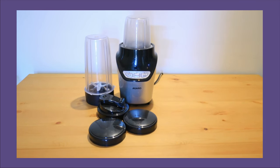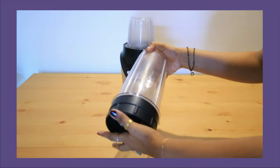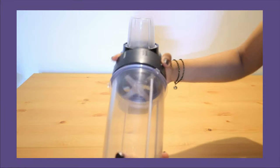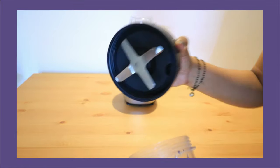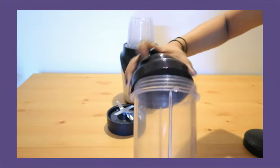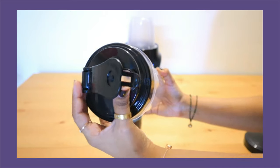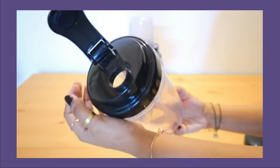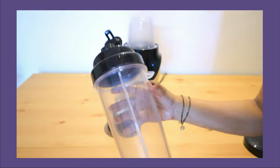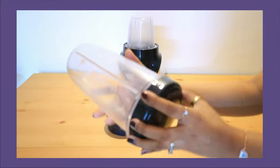This is the first product — the Agaro Nutri Blender. This brand sent it to me, but I have been using this product and I love it so much for my daily household chores. This blender comes with two blending jars. The first blending jar has a capacity of 1000ml, great for juices and smoothies. It is very easy to use and clean. It comes with stainless steel 6 blades and a flip-flop lid so you can easily store and pour juice and smoothies.